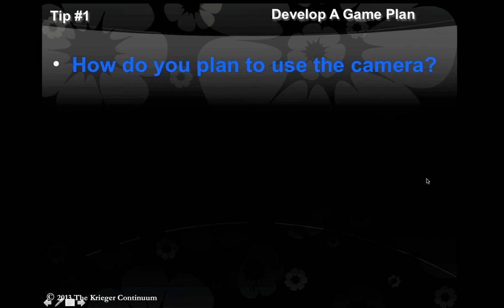Ask yourself: how do you plan to use the camera? When are you going to use it? Is it important to use it on every patient or just some? Is it going to be used for marketing, for new patient appointments, for diagnosis? Are you planning on ever teaching? As a side note, if you ever do want to teach or lecture, putting your pictures on a big screen is a good way to improve the quality of your own care. When you start taking pictures, you start looking at things more carefully and suddenly the way you treat gets a lot better.